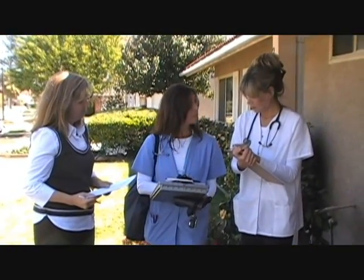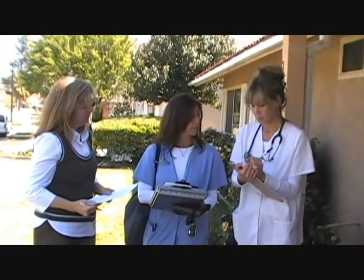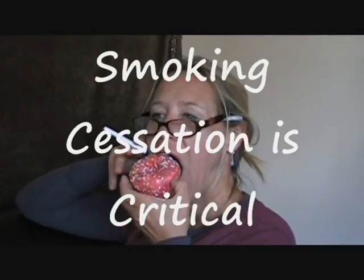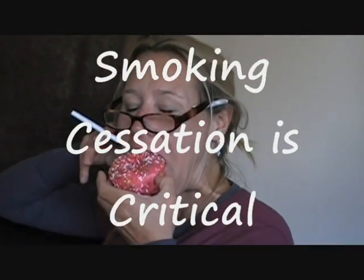Her name is Mrs. Cation. She's a 50-year-old widow who lives with her son. We're following up on a foot ulcer related to arterial occlusive disease. Mrs. Cation is a smoker. She has a history of type 2 diabetes, high blood pressure, and elevated cholesterol.